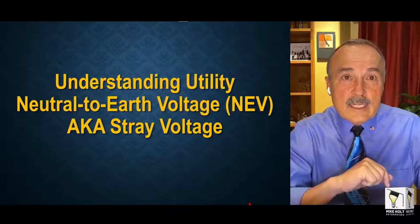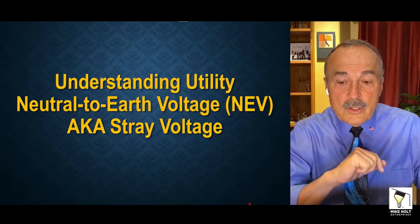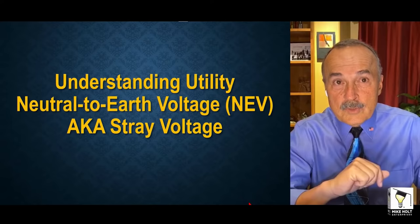Hi, I'm Mike Holt with MikeHolt.com and we have a pretty special program. This is one of only two videos that I would suggest everybody should watch. The number one video is at MikeHolt.tv — go to Grounding and Bonding and watch Electrical Fundamentals. That's going to set the stage for everything. The second video is this one we're creating right now: Understanding the Utility Neutral-to-Earth Voltage, also known as Stray Voltage.